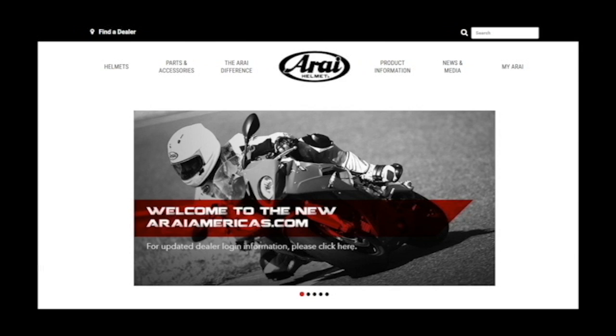Visit our website at araiamericas.com for more information and to find your local dealer. Leave a question or comment down below, and thanks for watching.